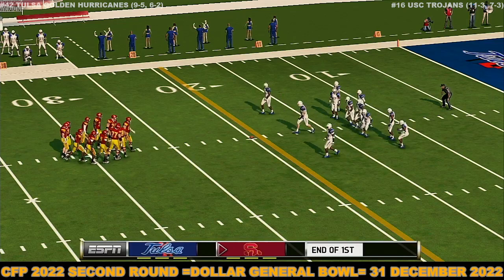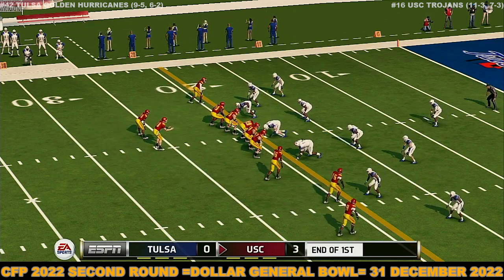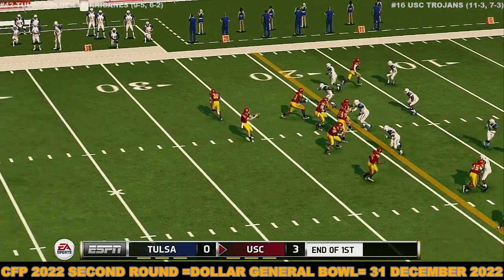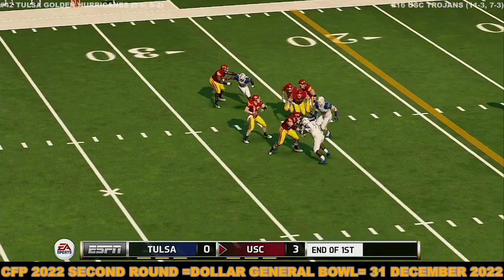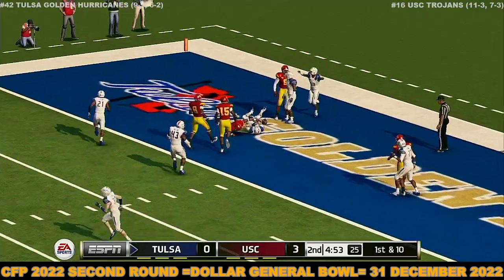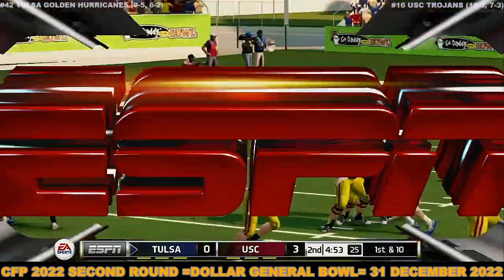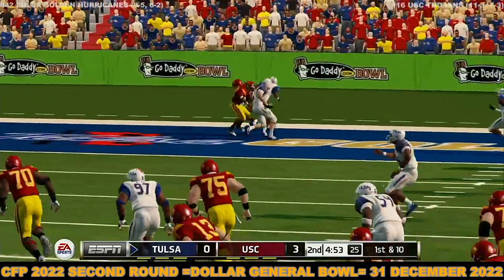Welcome back. Tight game here in the second quarter as we begin play. Going to the end zone, and it's coming back out. He came up with a fantastic interception there. Well, you know the quarterback is kicking himself for that one — he just made the wrong read.